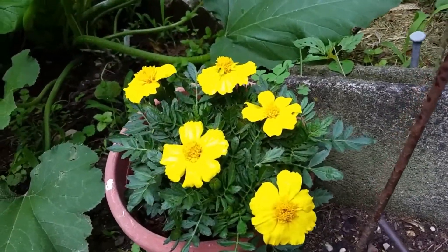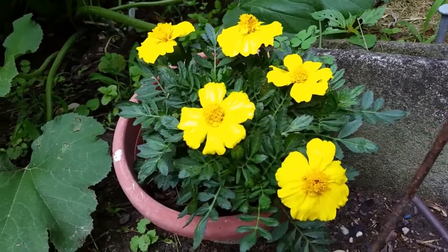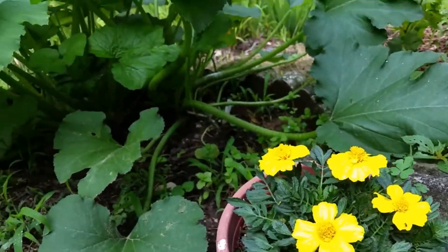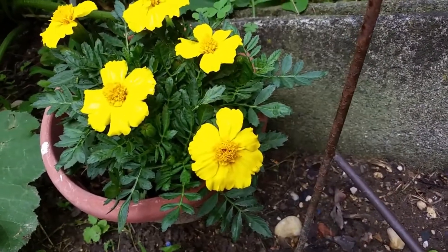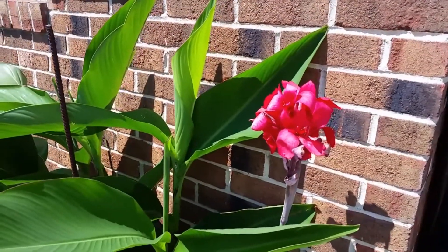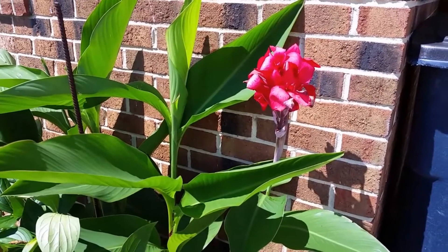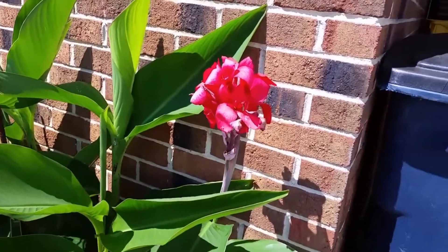Here is a pot of marigolds that I actually got on clearance for a dollar — it was a cell pack of four. I had two that survived and two that died, so it was truly worth a dollar. I have it growing right here next to my zucchini, and I figured some color next to the garden will actually help to get pollinators over to work. And cannas are also blooming. Here are some cannas that I planted right by the brick of my house. Normally cannas are not hardy in Zone 7, but these come back every year without effort, and I just love that.